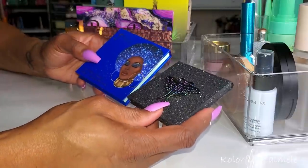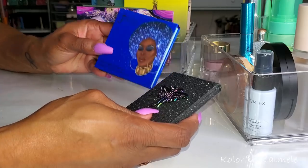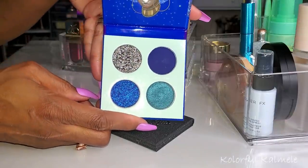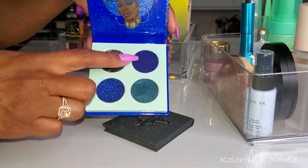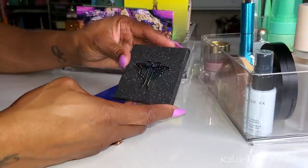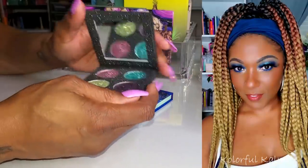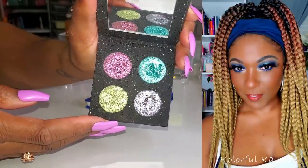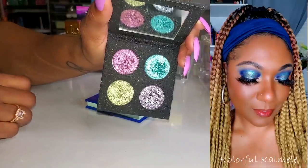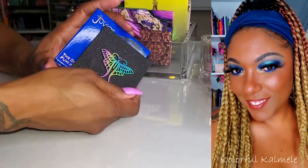Two more palettes I combined and used together were this Fumi and Juvia's Place Disco Party Collab Palette — a very pretty blue-toned palette with glitters, matte, and shimmer. I used the matte and shimmer but not the glitters. I paired it with this Copacetic Cosmetics Luna Palette, which has some of their flaky shimmers. They're so pretty — absolutely gorgeous. These two palettes paired nicely together.